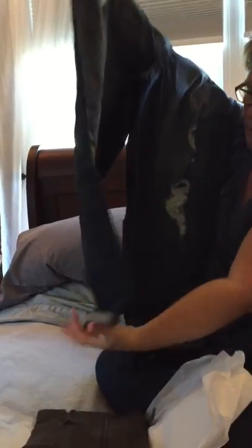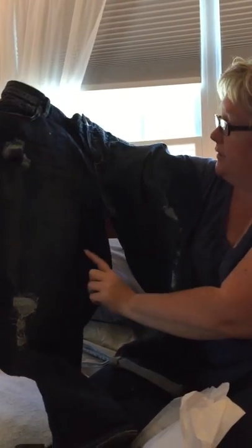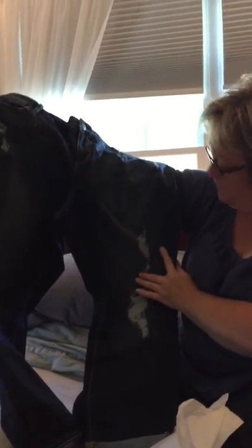Then we have Slink jeans, a boyfriend cut. These look to be cropped — they look short with a rolled hem that can be unrolled. Lots of distressing. They look very similar to a pair I already bought not too long ago from my Stitch Fix box. We'll try those on.